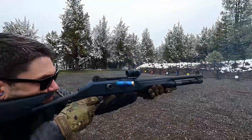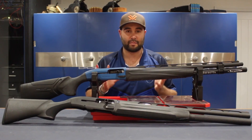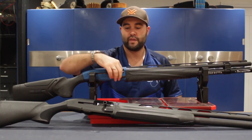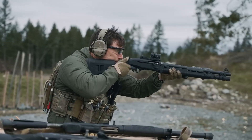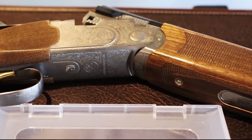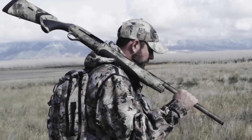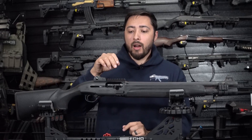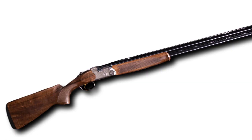Experience the thrill of competition with Beretta Tactical Shotguns. From the Beretta 1301 Comp Pro's fast cycling and exceptional accuracy, to the Beretta 1301 Tactical Marine's durability in marine environments, these shotguns are designed to meet the needs of serious sports shooters and tactical operators alike. Today, we'll look at the five world's best Beretta Tactical Shotguns right now.